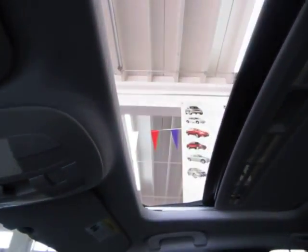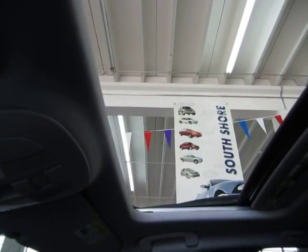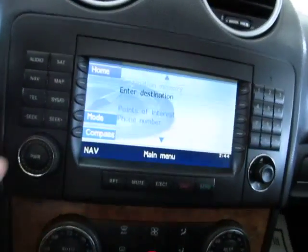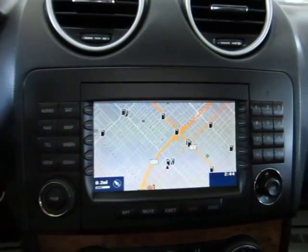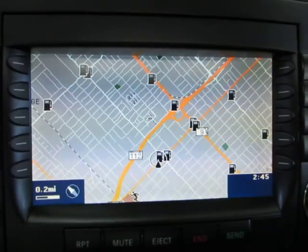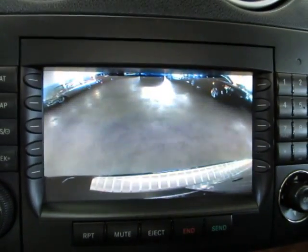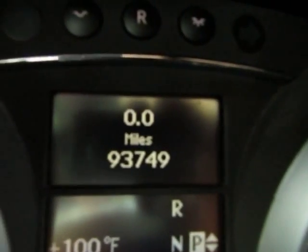The moonroof is tinted but also has a hard cover that blocks out the sun, and it's a one-touch — you don't have to hold the switch for it to open. We're going to leave it open for the duration of the video to get a little lighting. Let's check out the navigation screen here with your map. If you put the vehicle in reverse you get the color backup camera. Put it back in park.